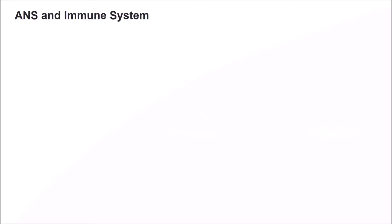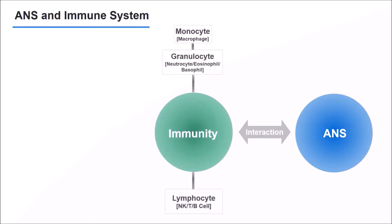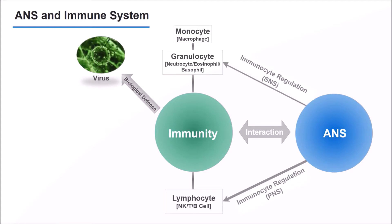The autonomic nervous system regulates the immune function and the activity of immune cells that protect our body against external viruses, through interaction with the immune system. Through this interaction, our body can provide biological defense against foreign viruses, bacteria, and toxins.